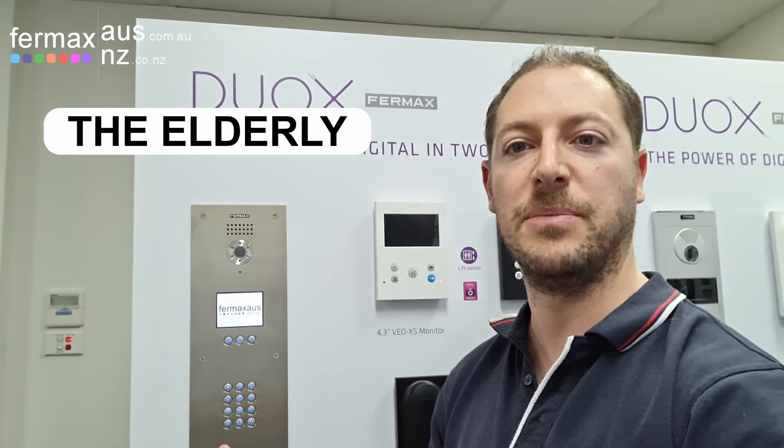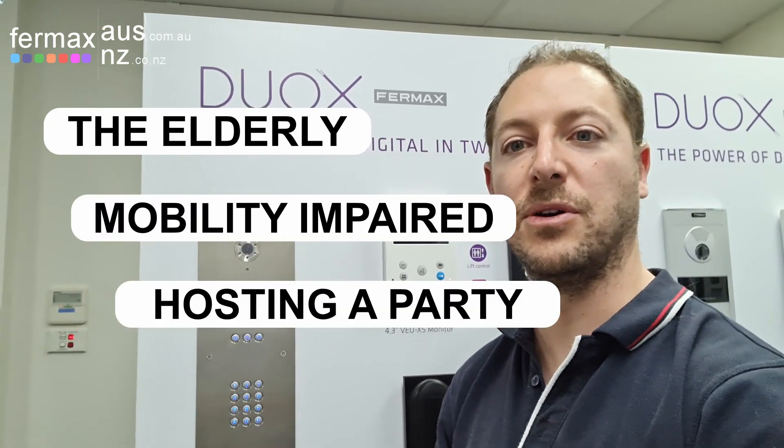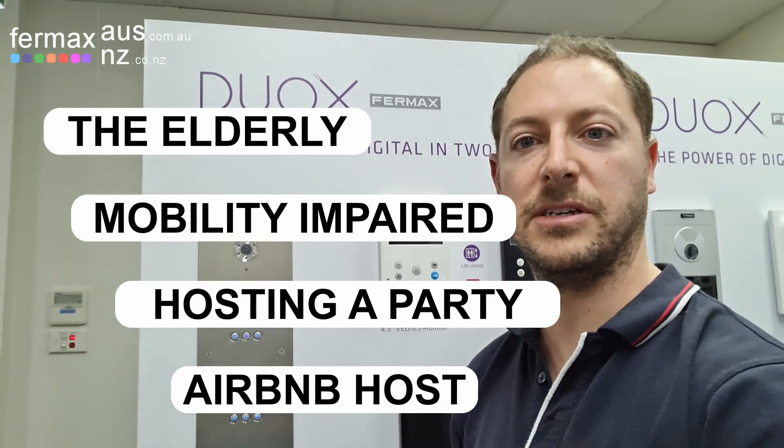Hi everyone, it's Josh here from Fermax Australia, today demonstrating Dormatica — a feature of our Duox 2i non-polarity video intercom system. It's great for elderly people, if you're hosting a party, or even has Airbnb applications.